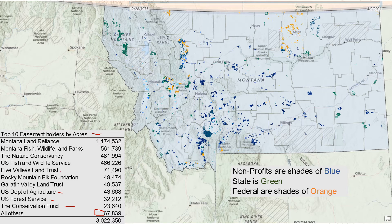On this map, non-profits are shown in shades of blue, state-held easements are shades of green, and federal are shades of orange. You can see how things are distributed — here's the biggest easement held by Fish, Wildlife and Parks; here's the Flying D Ranch we already discussed; and there's a smattering of federal easements as well, including several up in Phillips County.